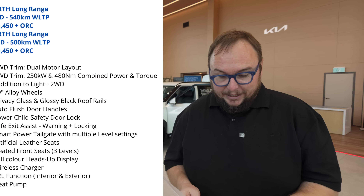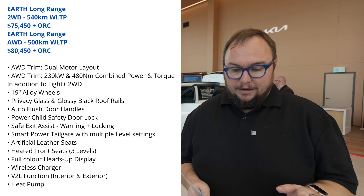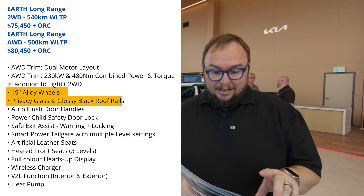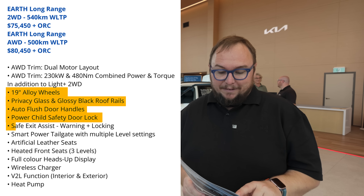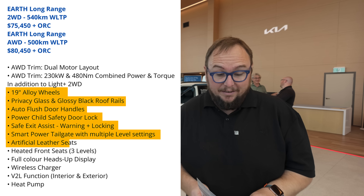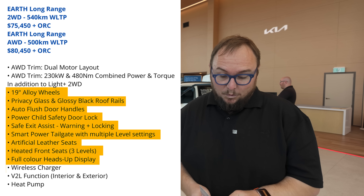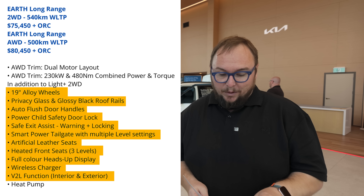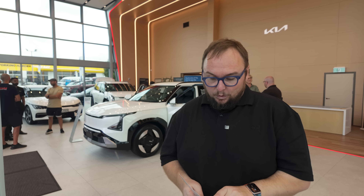The Earth Long Range is $75,450, and the Earth All-Wheel Drive — dual motor — is $80,450. At Earth level you gain 19-inch alloys, privacy glass, auto-flush door handles, power child safety locks, safe exit assist, a power tailgate, artificial leather seats, heated front seats, a full-colour heads-up display, wireless charging, V2L function, and a heat pump. The AWD model raises power to 230kW and 480Nm, with range dropping to 500km WLTP.